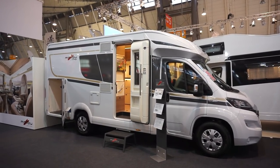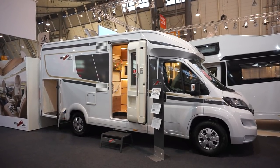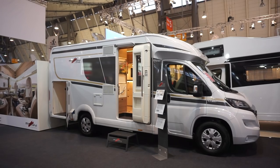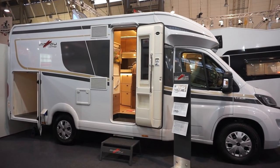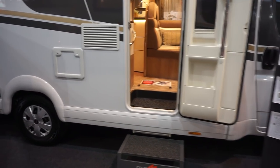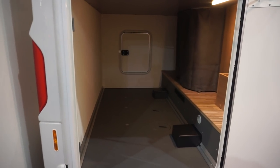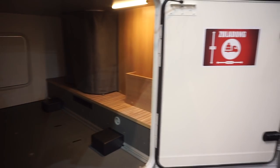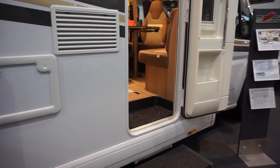This is the CMT trade fair in Stuttgart. I'm going to try and take you around the Malibu stand here and show you some of the vans. I'll show you all of the vans that are here because no one is in the halls yet — unless the music comes up really loud, in which case I'm going to stop talking and just put some music over the top. This is my protection against copyright music; I don't want to be accused of intellectual property theft.